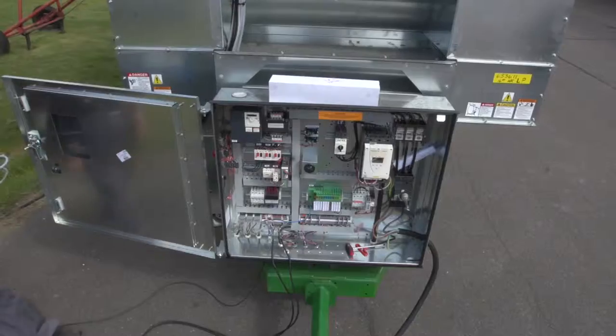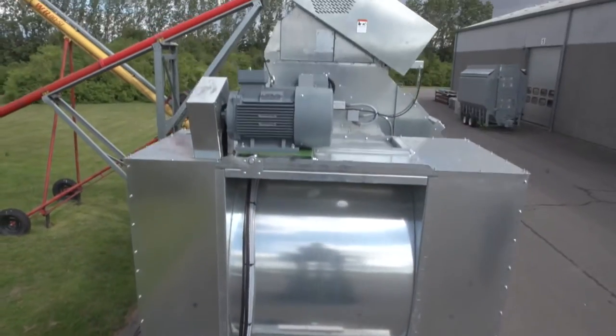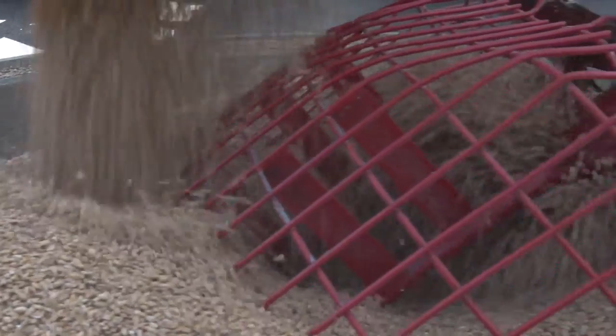The dryers are delivered as standard with the touchscreen control panel, automatic moisture controller, fans and heaters. All dryers are tested in our test stand before delivery.